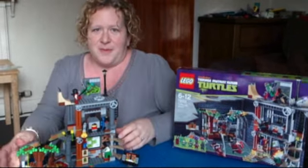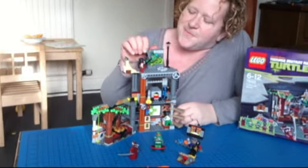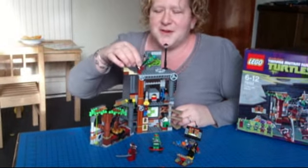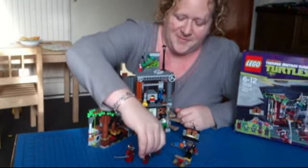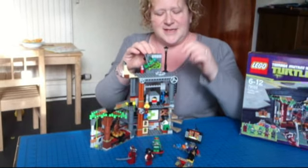This is a proper playset — it has absolutely loads going on. We've got a swinging pole so that you can fend off your attackers, a skateboard ramp (every home needs one), and an opening manhole cover so you can get down into the sewers, into the lair.